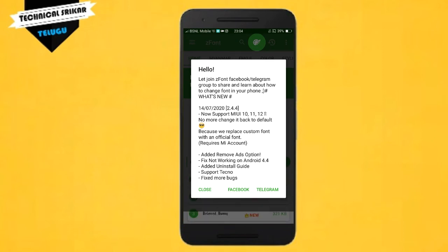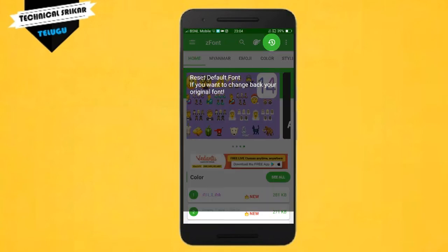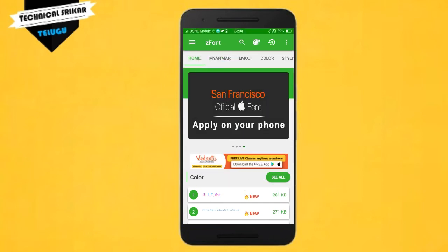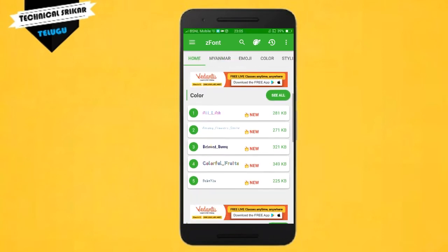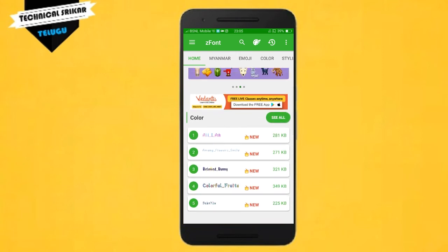First, open this application. The second step is that it will be automatically accessible to the applications. If you have a default link on the left side of this image, you can find different types of fonts. Find a different font and download it.